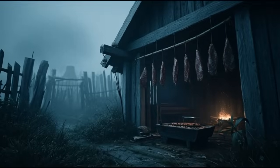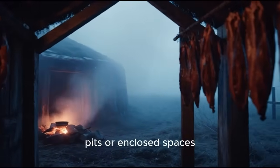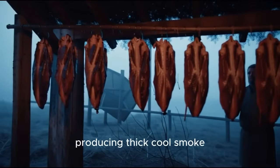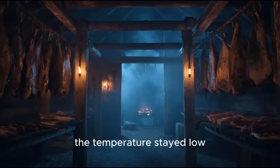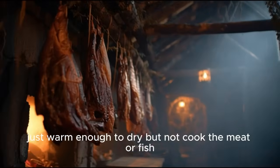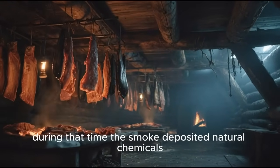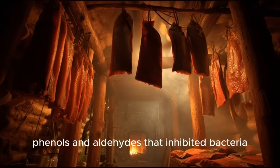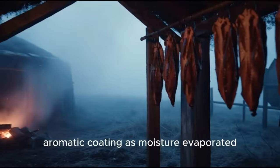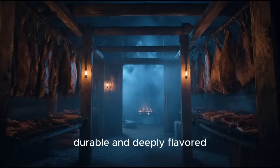Cold smoking was where Viking ingenuity shone. Food was placed in small huts, pits, or enclosed spaces, while a smoldering fire burned at a distance, producing thick, cool smoke. The temperature stayed low — just warm enough to dry, but not cook, the meat or fish. This slow infusion could last weeks. During that time, the smoke deposited natural chemicals — phenols and aldehydes — that inhibited bacteria and sealed the food in a protective aromatic coating. As moisture evaporated, the product became compact, durable, and deeply flavored.